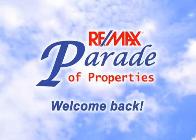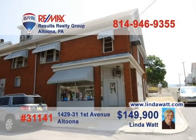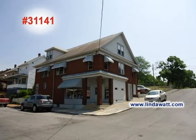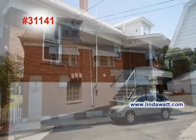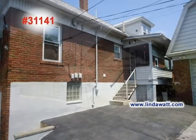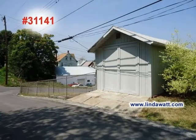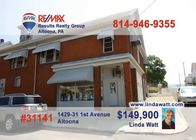Welcome back to the RE-MAX Parade of Properties. Attention real estate investors — Linda Watt presents this three-unit moneymaker in Altoona. This sturdy brick building offers two three-bedroom apartments plus a nice storefront location. You could open your own business and have two tenants help pay the mortgage, or rent out all three units. In addition, there are two garages on the property for parking or other storage and workspace. Contact Linda today for all the details.